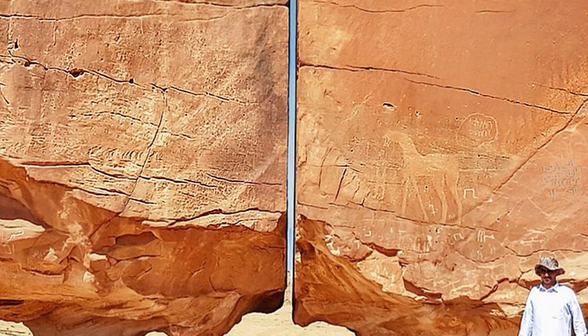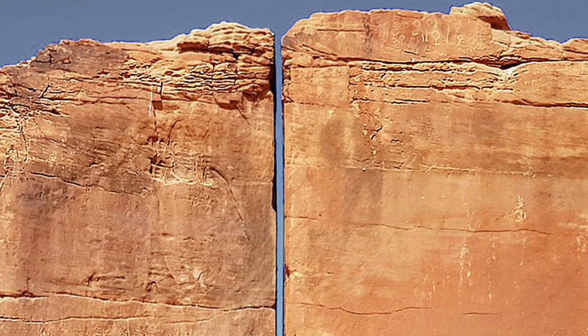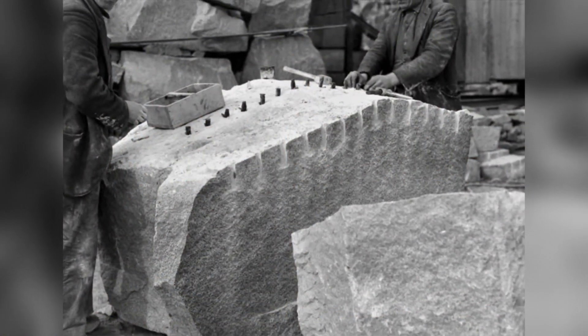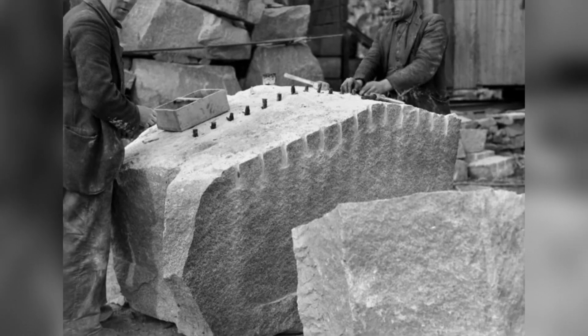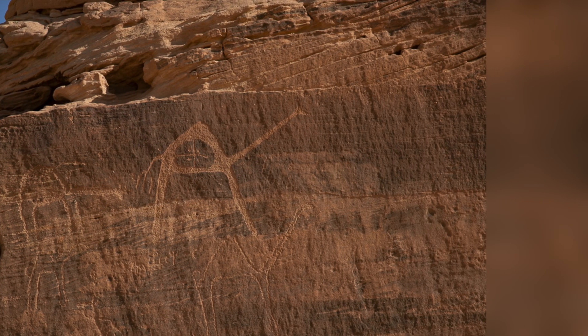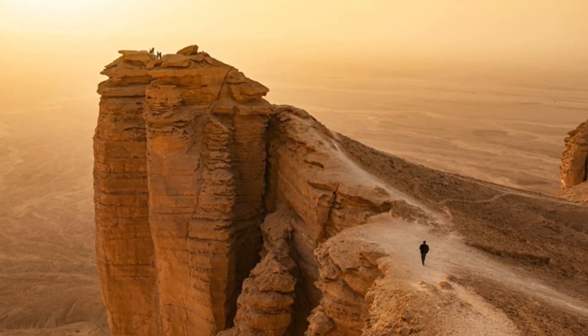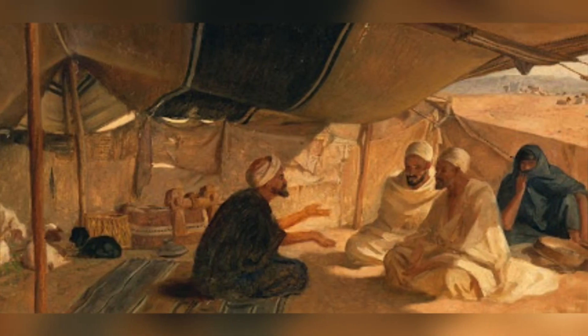Some theories propose that ancient civilizations caused the split. Sandstone is easily weathered and can be shaped with metal tools, but the accuracy of the cut raises questions about the capabilities of ancient humans without advanced machinery. If ancient humans were responsible, what was their motivation? Some suggest it served as a landmark for travelers in the Tayma oasis, while others think it might have been a religious sculpture for pre-Islamic polytheistic worship.